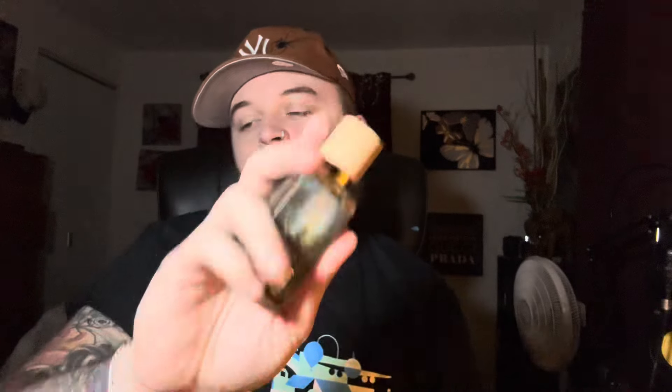I can't stop sniffing the stuff, it smells really good. Dua's hit or miss — some of their stuff is kind of funky. They put out so much stuff that it's a little ridiculous sometimes. But yeah, that's Poseidon's Absolute Elixir. Let me get into Alexandria's Brazilia Absolute.